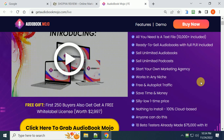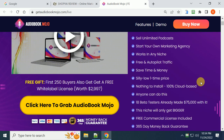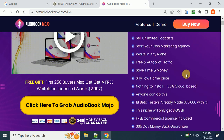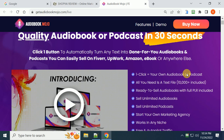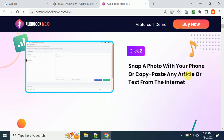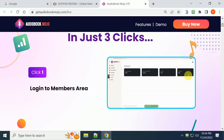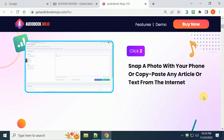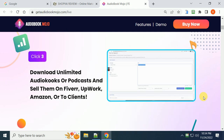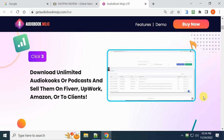It saves you time and money at one low price — usually starting around $14 to $15, and it goes up as it starts selling, so make sure you get in early. You just log into the system, type in your niche, hit a button, and it downloads unlimited audiobooks and podcasts for you to sell.